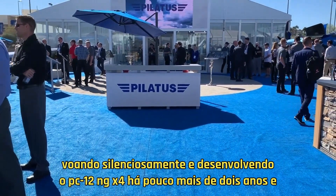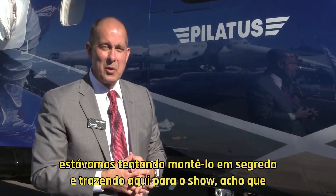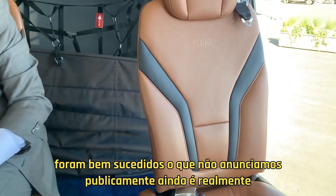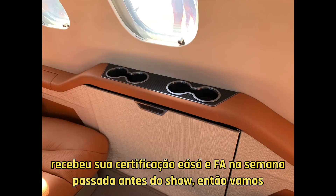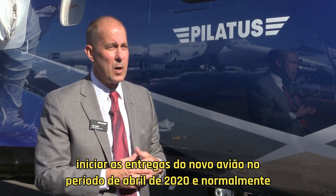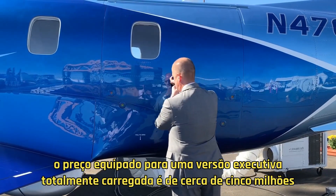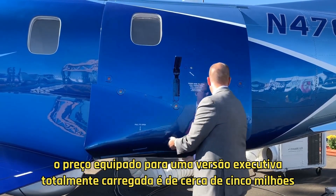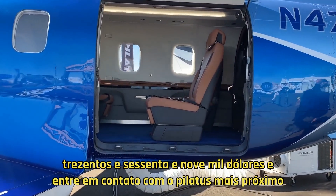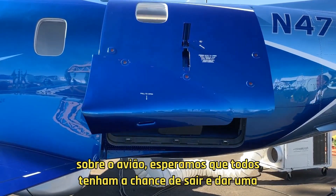We've actually been quietly flying and developing the PC-12 NGX for a little over two years, trying to keep it secret and bring it here to the show. What we have not announced publicly yet is it actually received its EASA and FAA certification last week before the show. We'll start deliveries of the new airplane in April 2020, and the typically equipped price for a fully loaded executive version is about $5,369,000. Contact your nearest Pilatus Center or go to pilatus-aircraft.com to learn more.